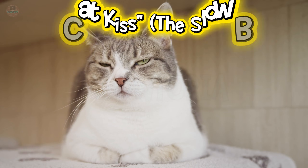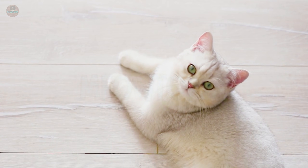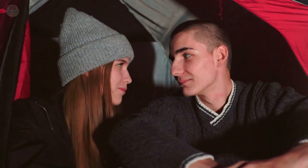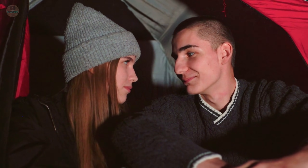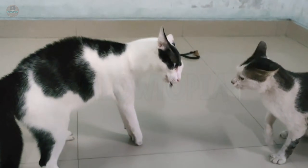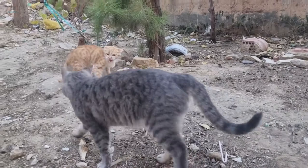Protocol number two: The Cat Kiss — The Slow Blink. Now that you've touched them, you need to look at them, but you are probably doing it wrong. In the primate world, direct eye contact is a sign of attention and respect. In the feline world, a prolonged stare is a threat — a predator signal. If you stare at your cat to show affection, their amygdala, the fear center of the brain, lights up.